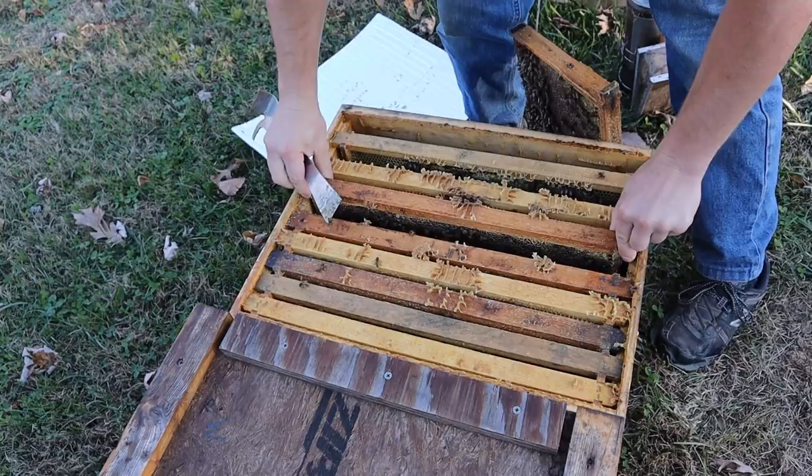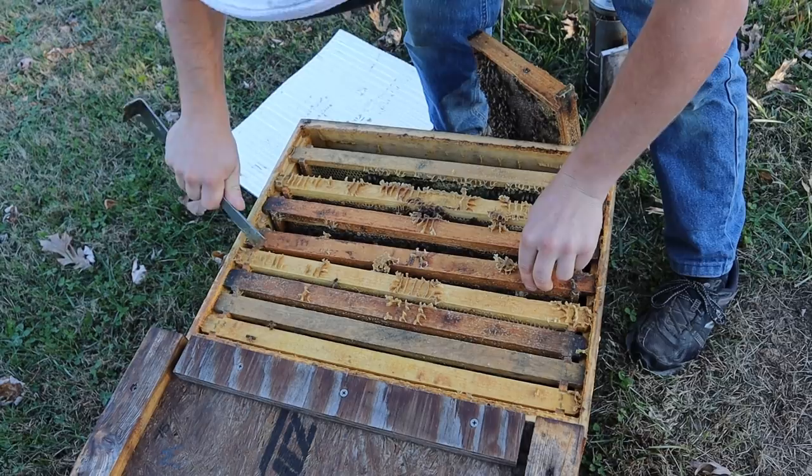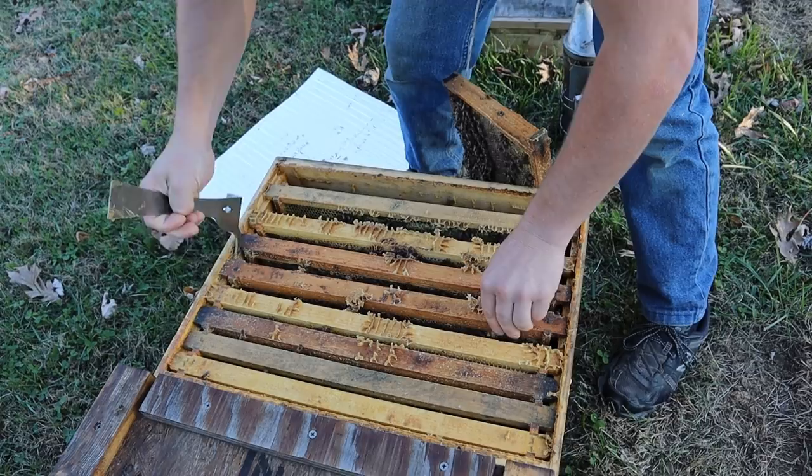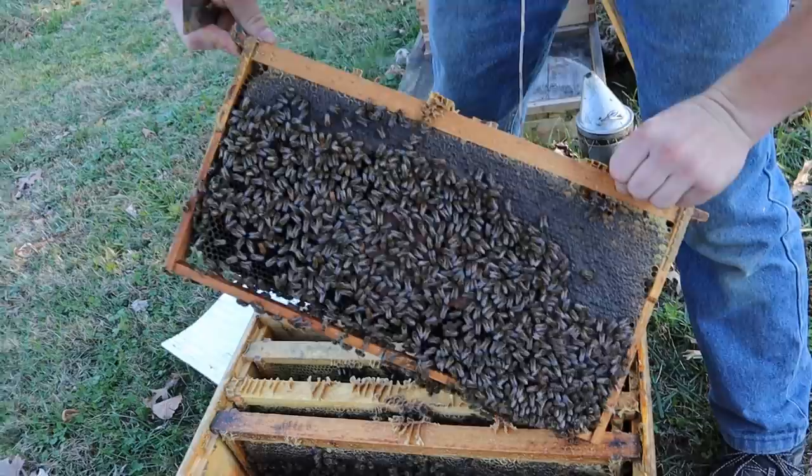Even that Italian hive over there had very little brood, so I would say here in the next week or two would be a great time for Tennesseans to start pulling out those oxalic acid vapor units and hammering those mites into oblivion. I'm going to do it twice on everything, about a week apart, and I'm going to get them good.